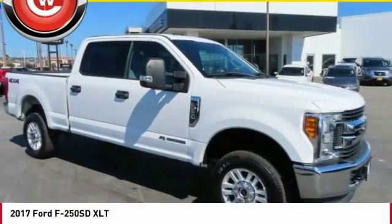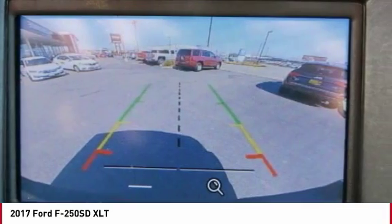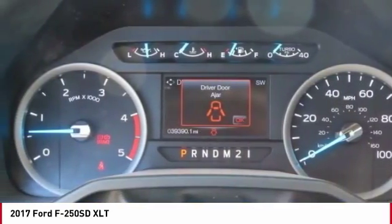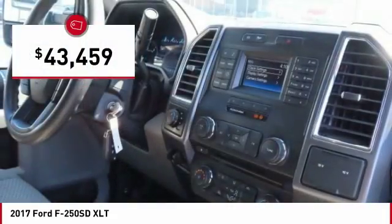Love the 2017 F-250 Super Duty — head-to-head fuel efficiency, head-to-head towing, head-to-head torque. Ford F-250 Super Duty, and is priced below $45,000.